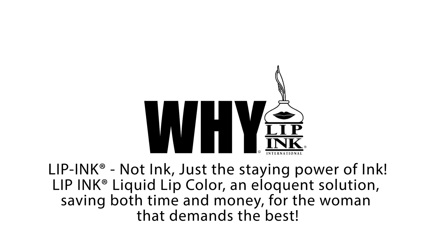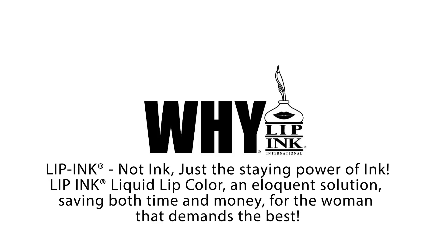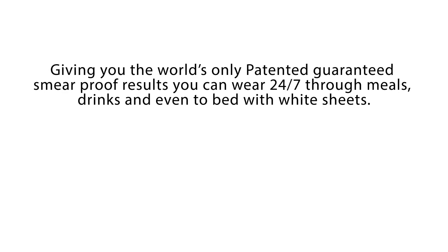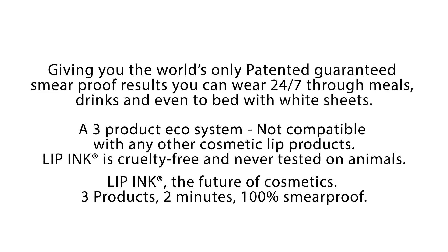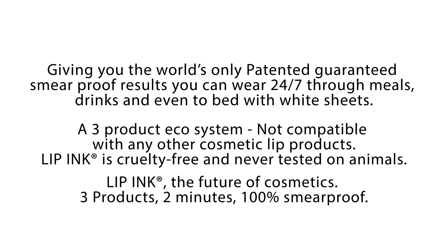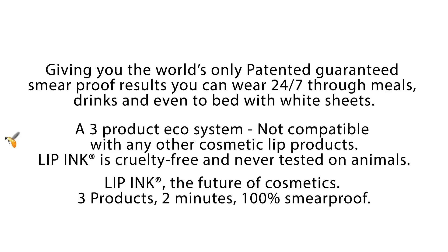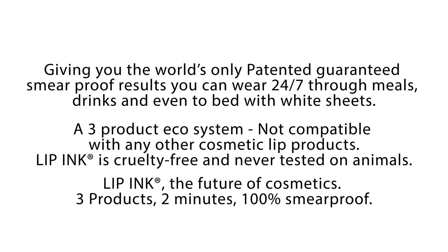Lip Ink Liquid Lip Color — an eloquent solution, saving both time and money for the woman that demands the best. Giving you the world's only patented, guaranteed, smear-proof results. You can wear it 24-7, through meals, drinks, and even wear to bed with white sheets. A three-product ecosystem, not compatible with any other cosmetic lip products. Lip Ink is cruelty-free and never tested on animals. Lip Ink — the future of cosmetics. Three products, two minutes, 100% smear-proof. Available at www.lipink.com.